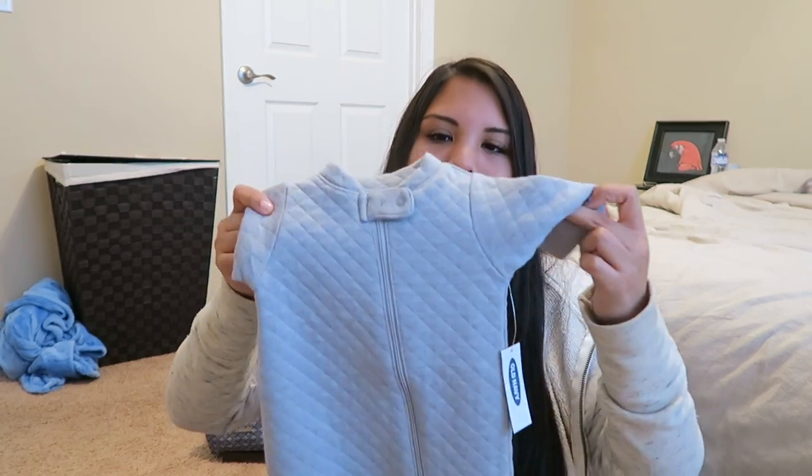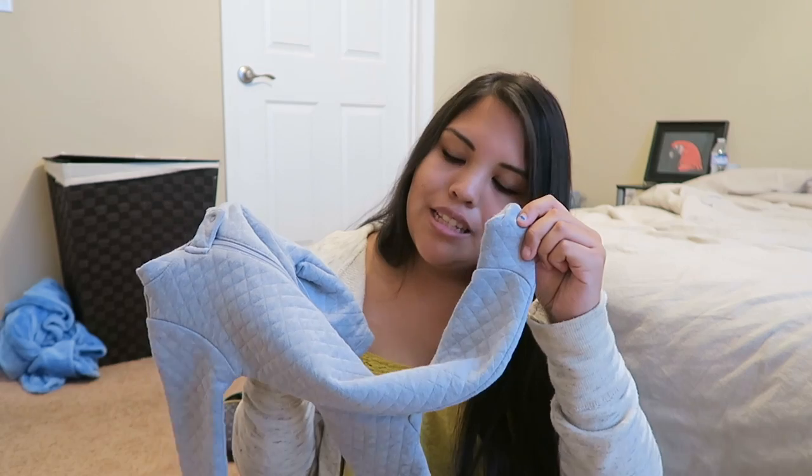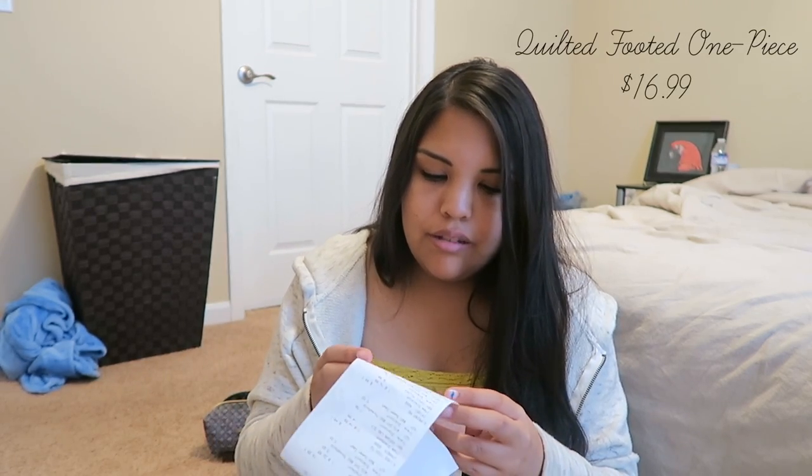The last thing I got was not actually for Riley but rather for baby brother. It's just a cute little onesie. It's a quilt material, so it's a bit thicker than your average onesie, which is good because he's coming in January and it's pretty much snowing by then. Just little footsies, very cute. This is normally $16.99 — almost $17 for a single onesie, which I thought was a bit much. But I got it for $11.47.